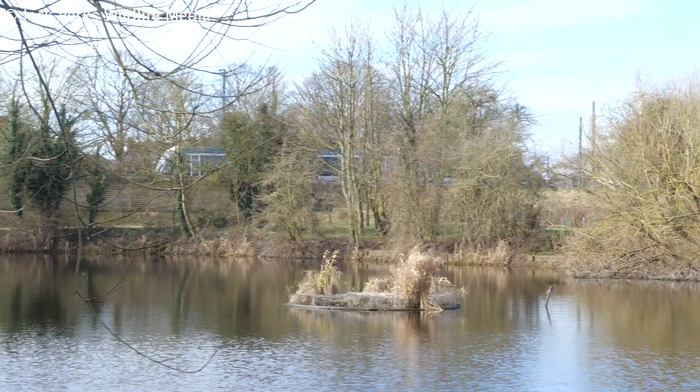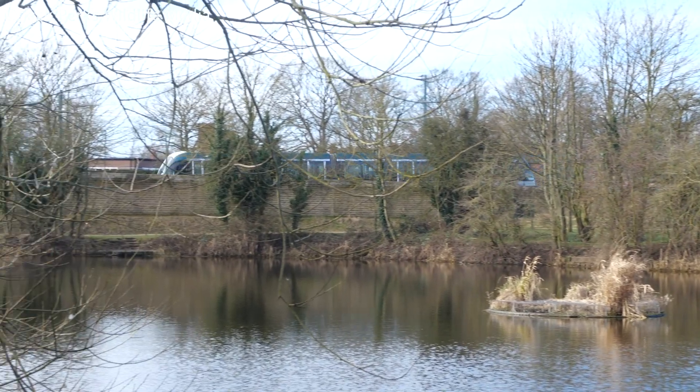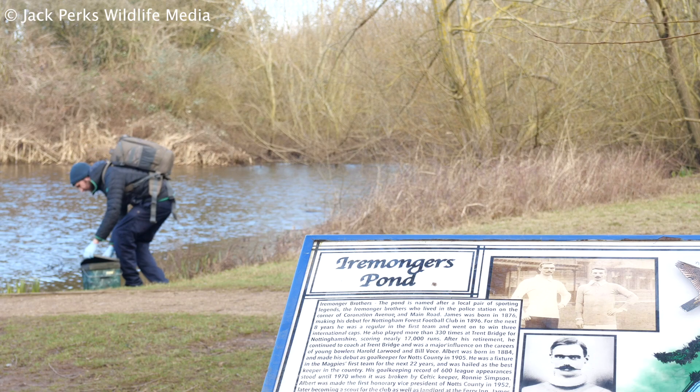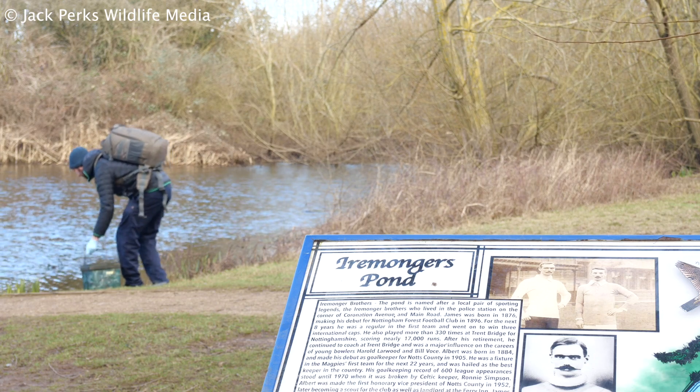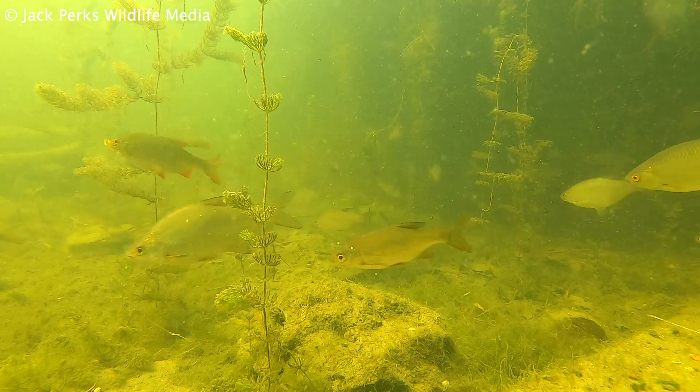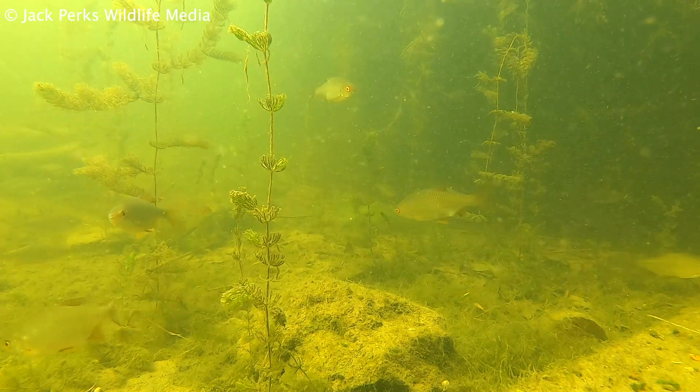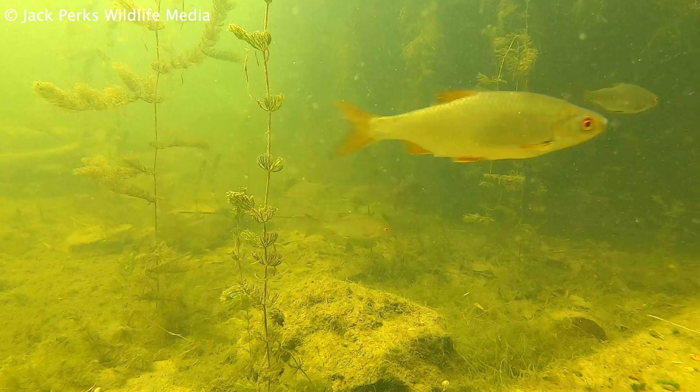It was hard to pick a place to try this out, but I decided on Eyemonger's Pond in Nottingham. It's a place I've fished and ponded since I was a kid and I enjoy it for the wildlife now, so I was really intrigued to see what creatures might be found below. It's close to the River Trent and the two often flood in the winter, so any number of fish could be found in the pond.